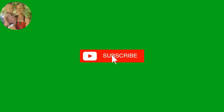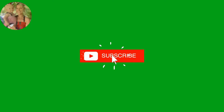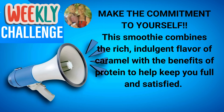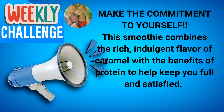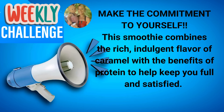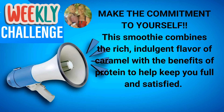On my channel you'll find a variety of weight loss tips, so go ahead and hit that subscribe button so you never miss a video — I upload new videos every week. I also want to invite you into the weekly challenge: make the commitment to yourself to make this smoothie this week. It will help you form the habit to prioritize your weight loss. This smoothie combines the rich, indulgent flavors of caramel with the benefits of protein to help keep you feeling full and satisfied.